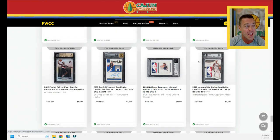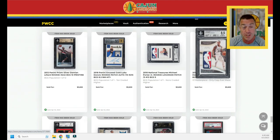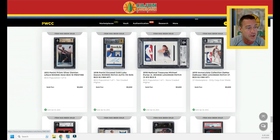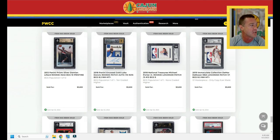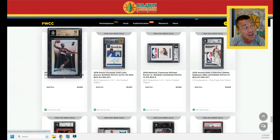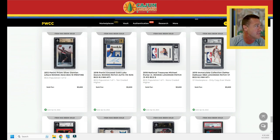A Jordan BGS 7 does $3,480. Wait until you see how many Logo Man cards there are — and it's not just Kobe, LeBron, and Steph. We've got a DeRozan Logo Man and a Michael Porter Jr. Logo Man next to each other, both doing $3,600. The DeRozan is a 1/1; the MPJ is serial number to five, two out of five. A Doncic rookie encased gold parallel, serial number to 10, does $3,600, and a Damian Lillard BGS 10 Silver does $3,600 — about what was expected.